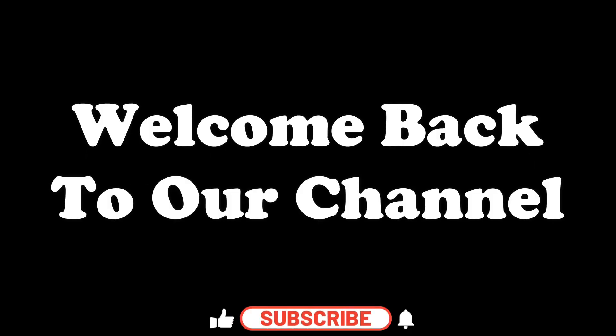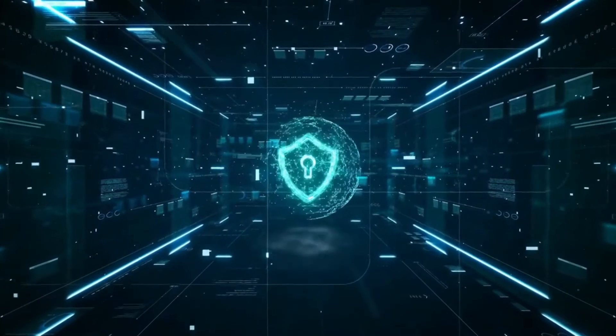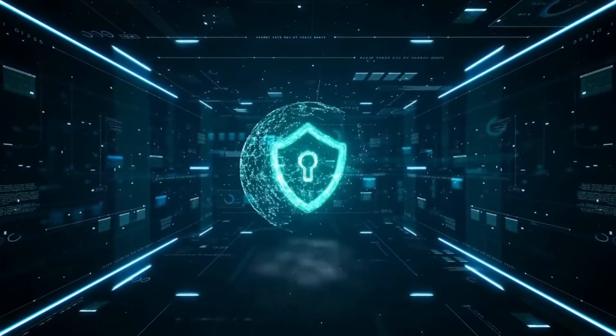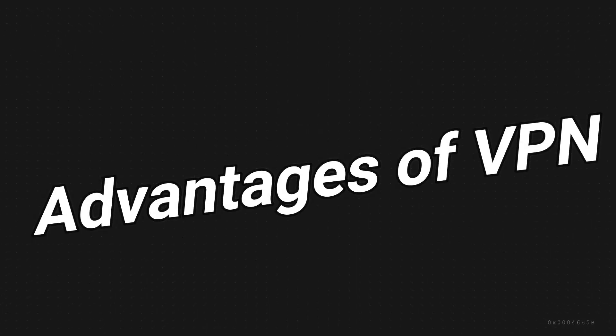Hey everyone, welcome back to our channel! Today we are going to talk about something really essential for online security and privacy, which are VPNs. We're going to focus on the five best free VPNs to use in 2023.